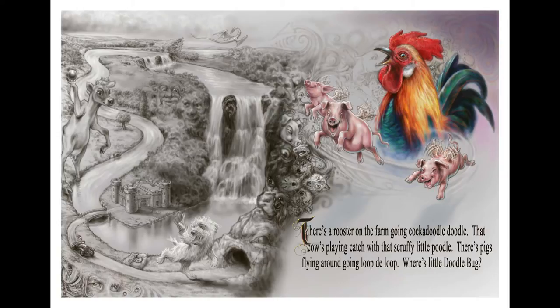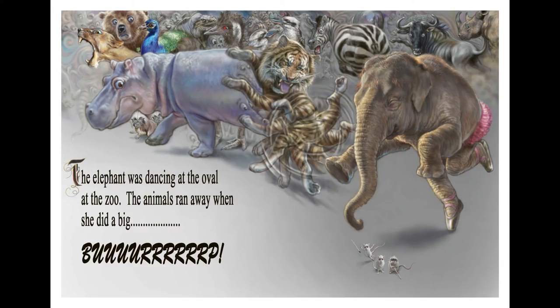There's a rooster on the farm going cock-a-doodle-doodle. The cows can't catch up with their stuffy little poodle. There's pigs flying around going loop-a-dee-loop. Where's little Doodlebug? Where's little Doodlebug?